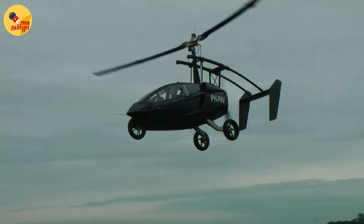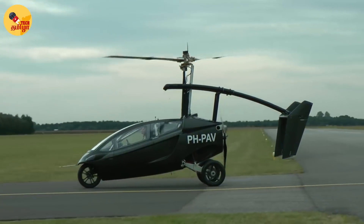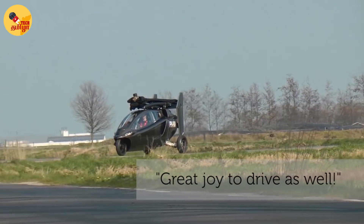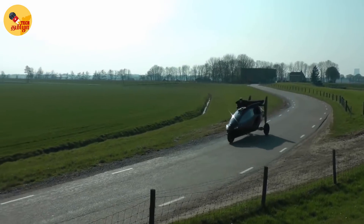If you are in traffic, you can use this car in the parking lot. It only needs a small strip to take off. In car mode or flight mode, it is quite versatile and easy to operate.